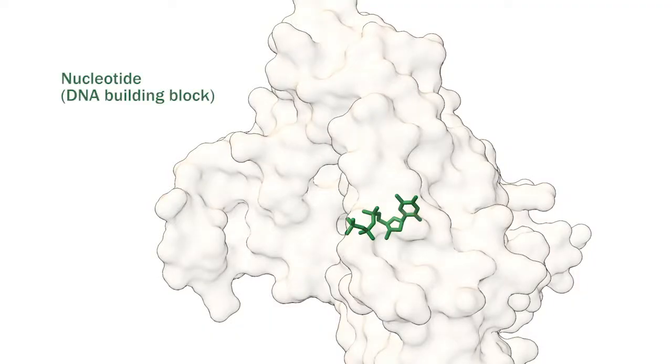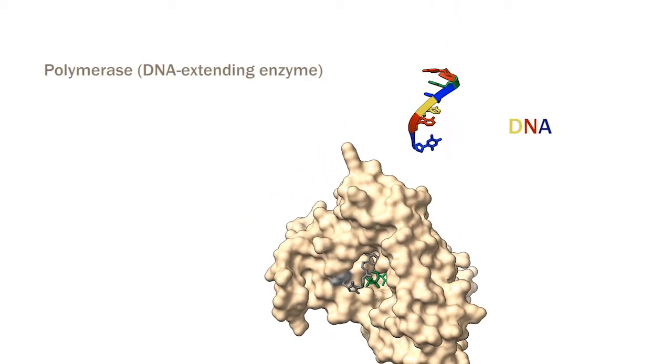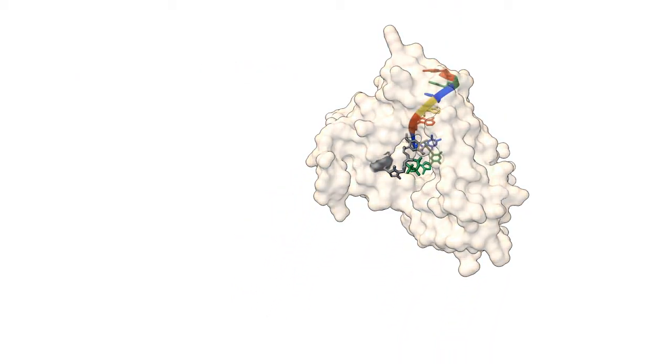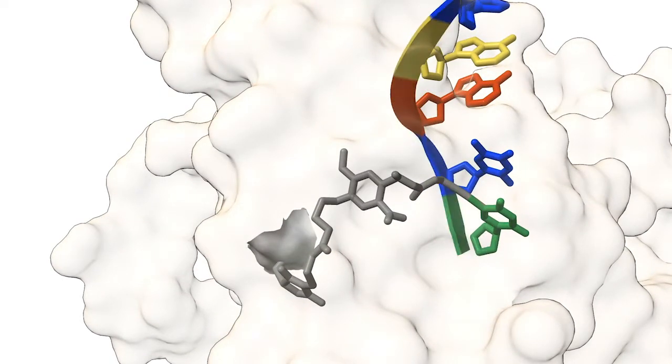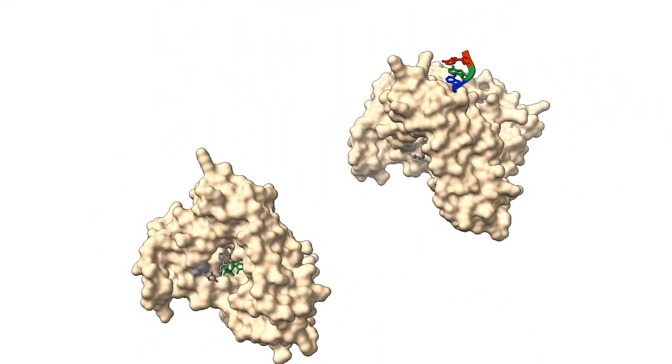We developed this method where we can tether a single DNA building block, or nucleotide, to the polymerase. Once the polymerase incorporates that DNA building block, it stays attached to the DNA molecule and kind of blocks the end of the DNA molecule so that other polymerase cannot access that DNA strand.